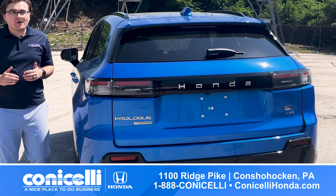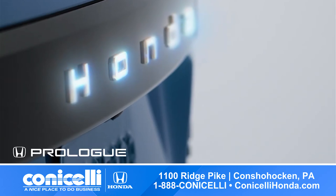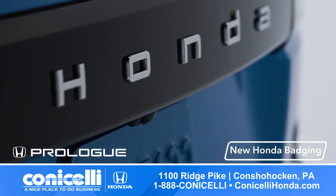And if you take a closer look around the back, instead of a traditional H-logo, the Prologue proudly spells out Honda in bold, signaling a new era of electric vehicles.